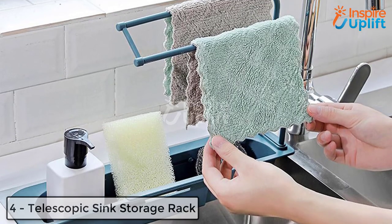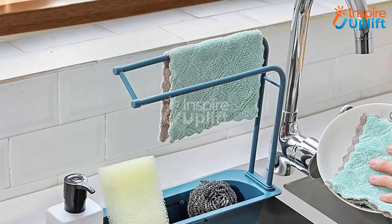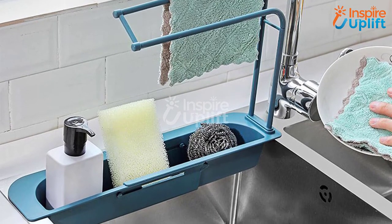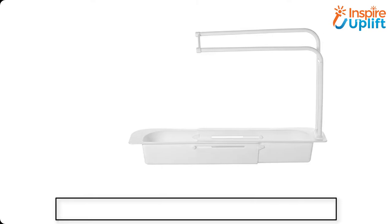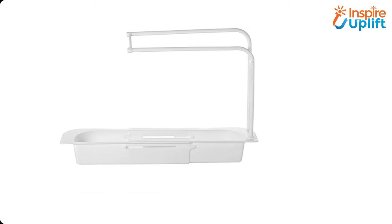At number 4 we have telescopic sink storage rack. Managing things in a small space requires your strength and patience. Let's take an example of your kitchen sink that is all messed up because the dishwashing soap and sponge are scattered. Have this telescopic sink rack and keep your dishwashing essentials organized.